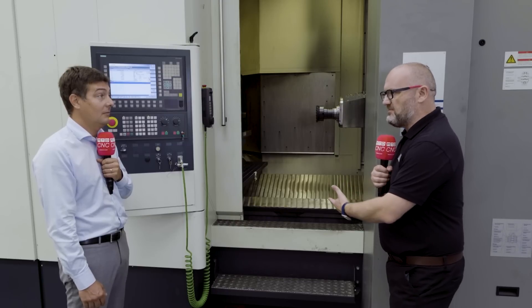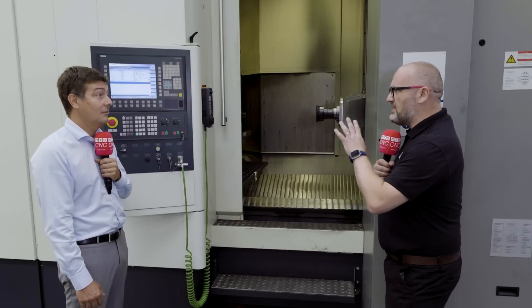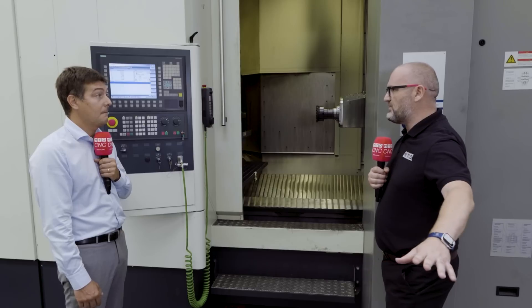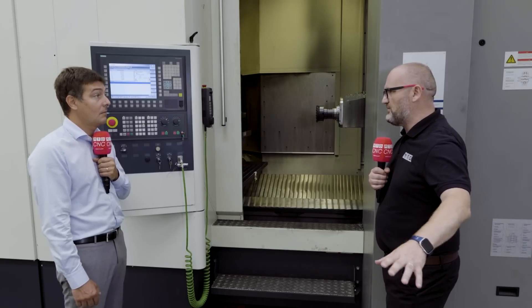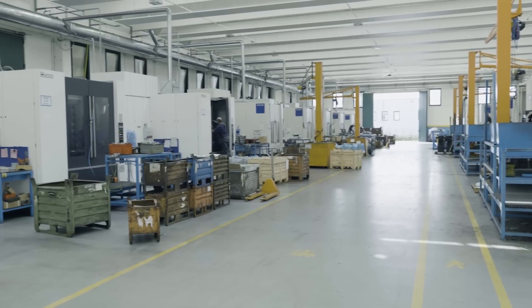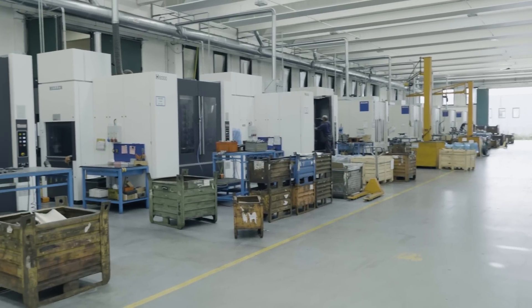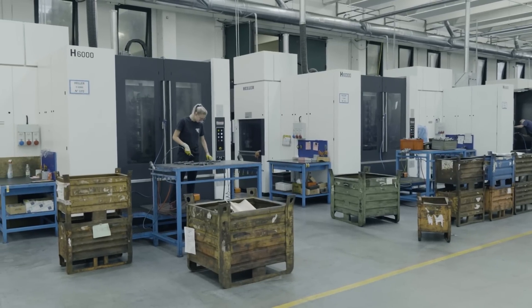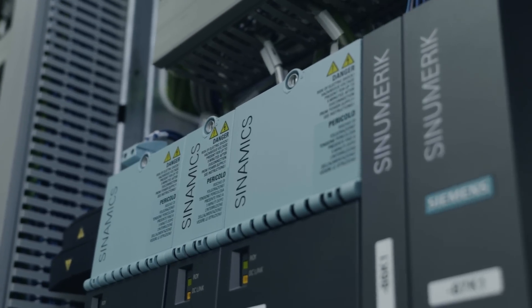Today we're stood in front of this brand new Heller Machine — it's obviously a modern control, modern machine. But what about the tens of thousands of Siemens controls out there in the field that aren't so new? Most of the Siemens controllers are supported, also the older ones. And for other controllers, we have hardware that you can add to achieve the same performance.